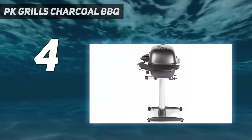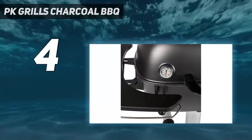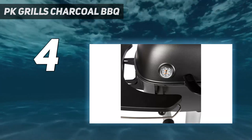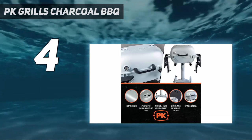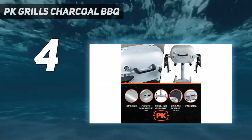Here's why. The firebox and lid are made of cast aluminum. It's rock solid, and the heat retention and distribution properties are phenomenal. Oh, and it's rust-proof, too. Take care of your PK 360, and it may outlive you.